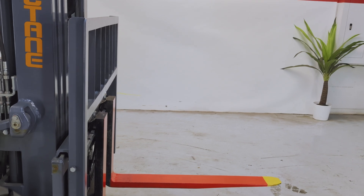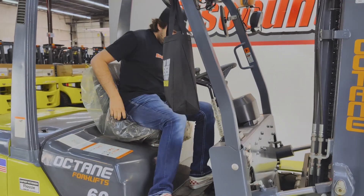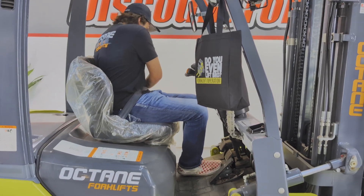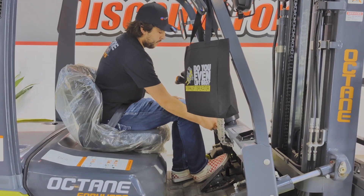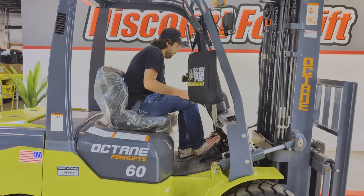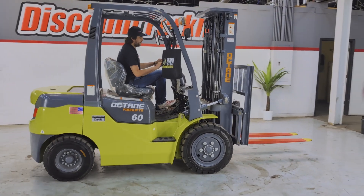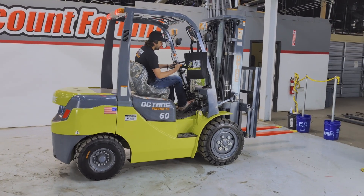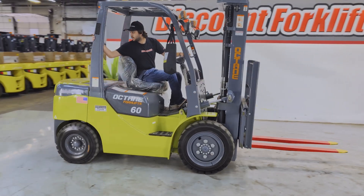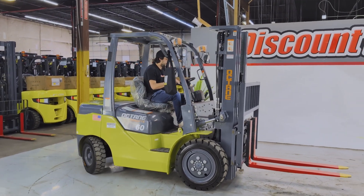So now I'm going to hop in here and give it a little test ride for you. Let's go.